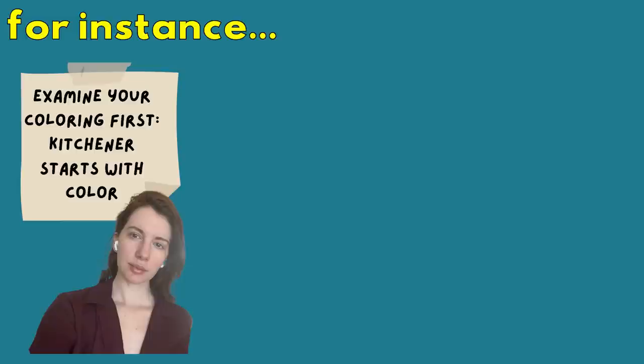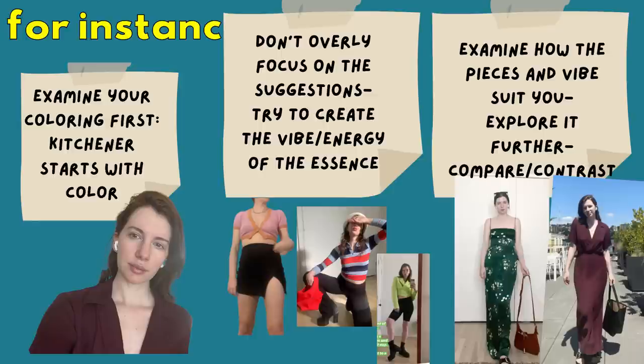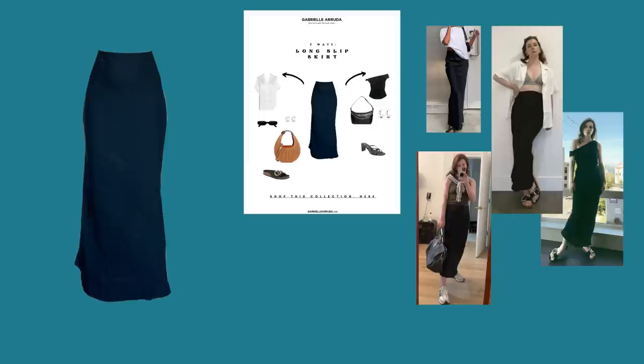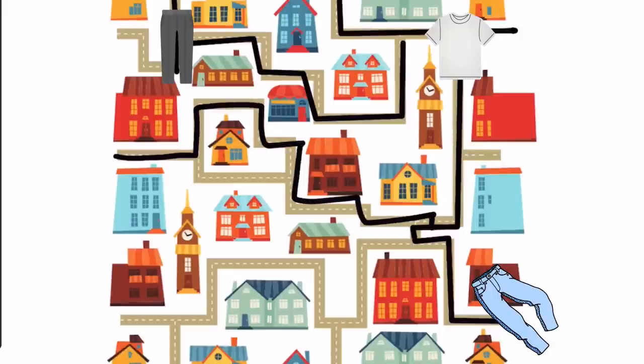Kitchener relies heavily on color, so if you're questioning an essence, start with your coloring and contrast level first. Don't overly obsess about trying the right pieces — examine the vibe of your outfit and the energy it gives off. There's a really large range of how an essence can be portrayed. Examine how the pieces suit you, and continue to compare and contrast with other silhouettes. Sometimes I do a little test: if I feel the need to buy something, I create five outfits using only my A-plus garments with the piece I'm ready to purchase. If I can't create five outfits, I have to consider how it's going to alter my wardrobe balance. We need the bridges — the ability to go from piece to piece to piece. We don't want a bunch of dead ends in our closet.